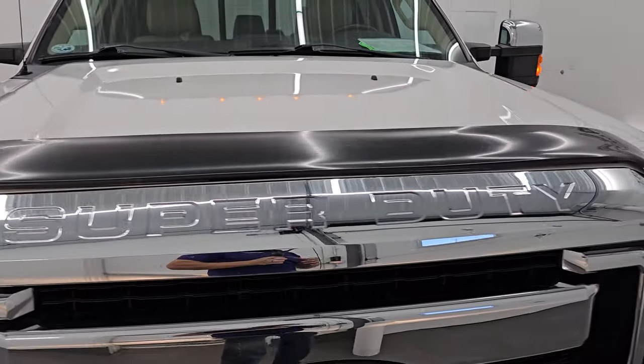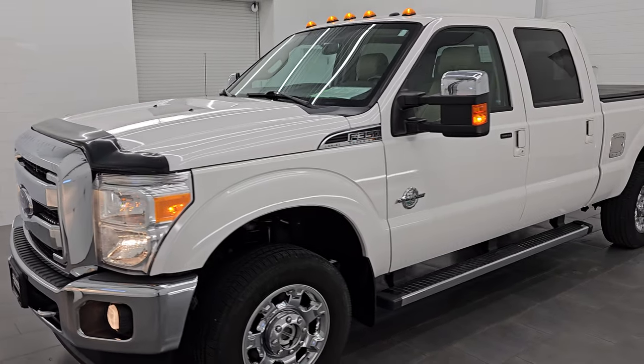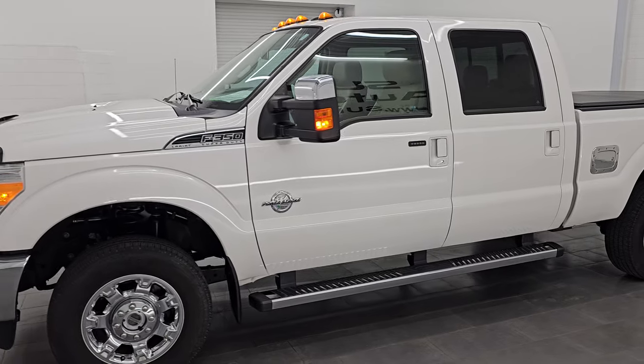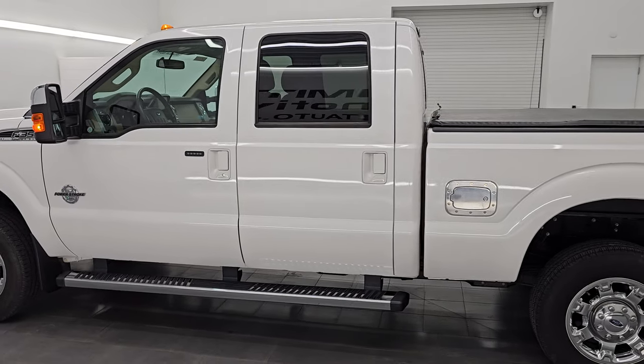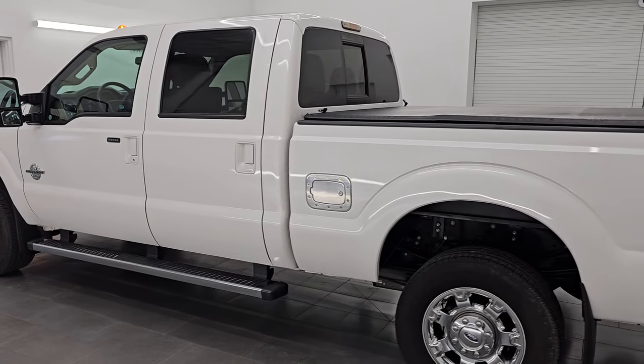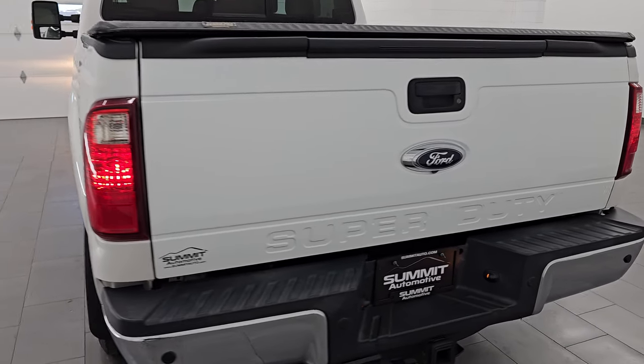I'm going to do one more final walk-around just because this thing is so nice. I would highly recommend it from a quality and condition standpoint. I'd ship this one back to Oklahoma, Arkansas, California, Texas, New York, Florida — whoever is going to get this truck is going to absolutely love it. Wouldn't mind having it myself — it's that nice.